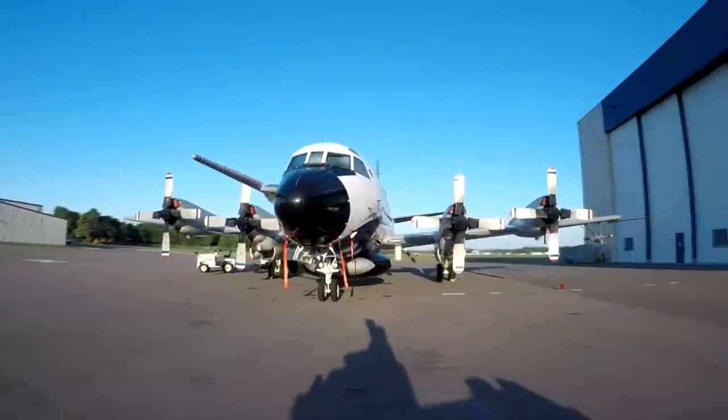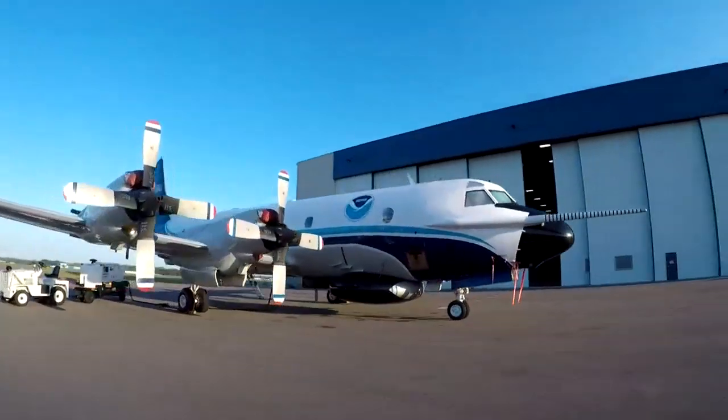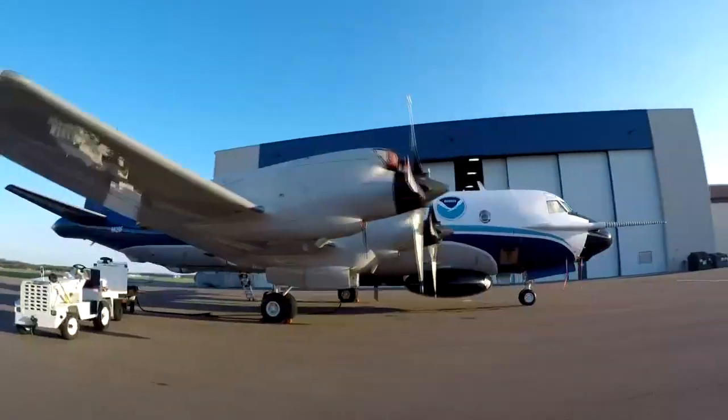Welcome to AOC. This is one of our two P3s. It is a state-of-the-art airborne collection platform, instrumented with a comprehensive suite of equipment.